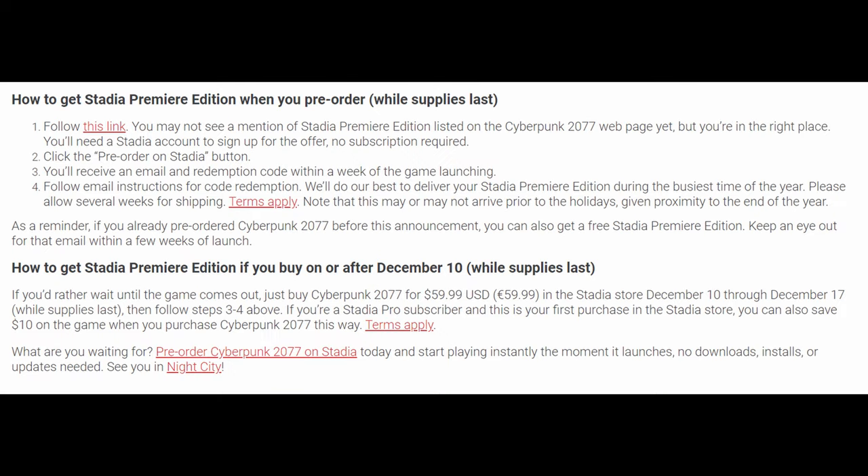It's pretty easy to do. All you do is pre-order the game or buy the game between December 10th and December 17th, or pre-order it right now. After that, you just follow the instructions that you can see on the screen, which I'll also link down below. For $60 you get the game, and like I said, you also get a $100 value — the Stadia Premier Edition — for free.